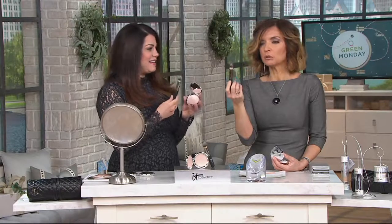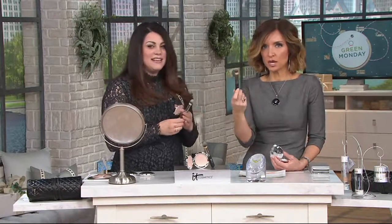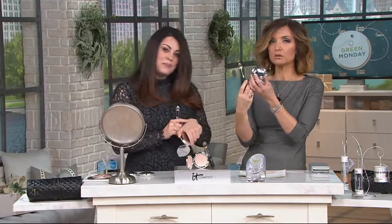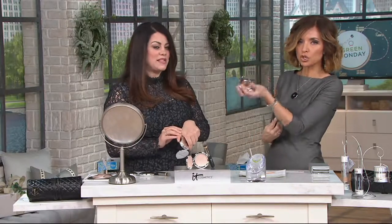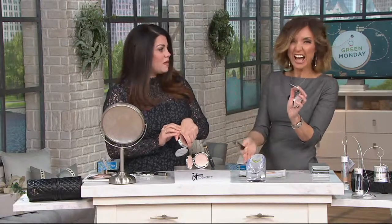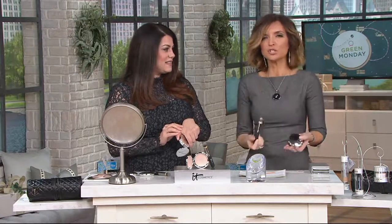If you shop at QVC, you get spoiled when it comes to these brushes. You go shopping elsewhere and you go, what do you mean you don't include the brush? And they'll point you to the brushes on the other side of the store — and this is $38. This is included with your purchase at a $7 easy pay. Auto delivery brings it to you every 90 days, but then the price becomes $24 because you're just getting the luminizer — you already have the brush. You still have five easy monthly payments even when the price goes down to $24.